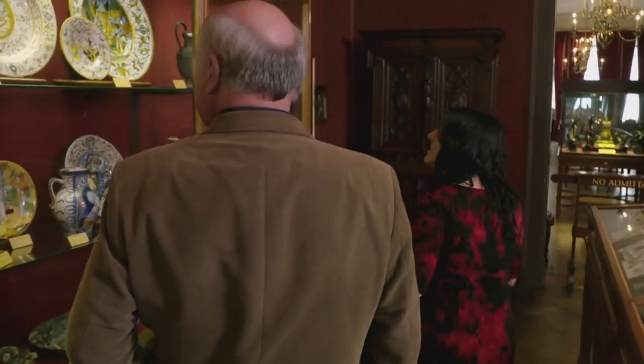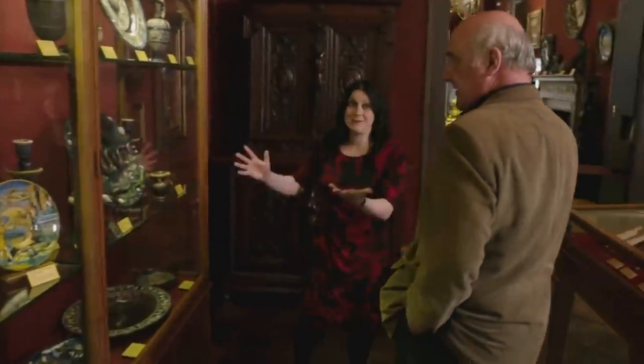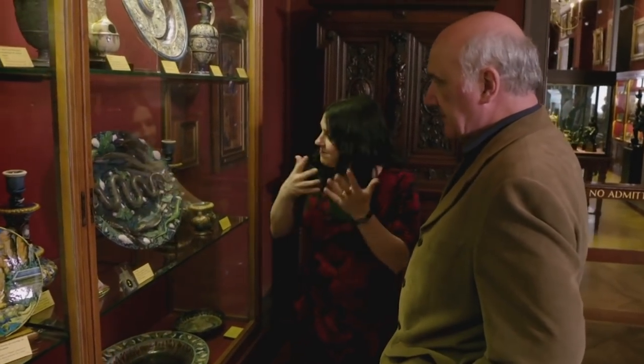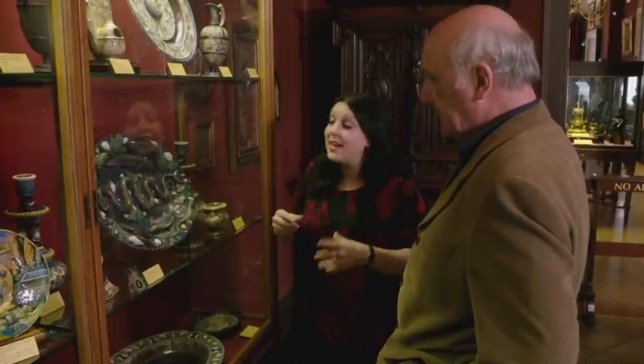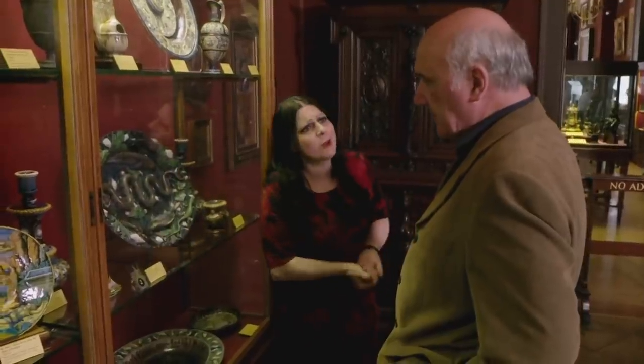They examine a remarkable piece of ceramic — a palissy, French, 16th-century, possibly late. If it's not by Bernard Palissy himself, it's by someone following after him, because he was hugely influential. He had a lot of followers, and a lot of copiers.